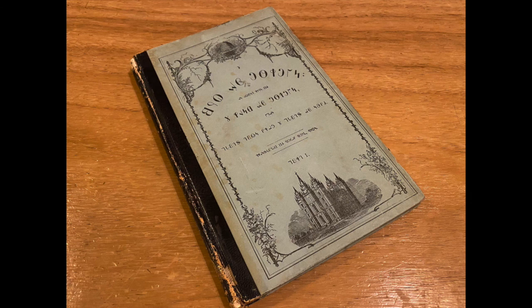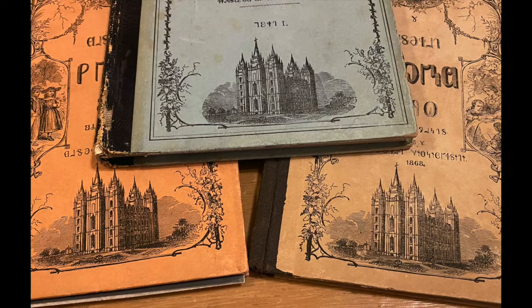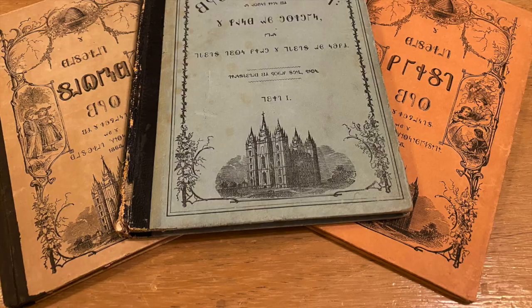Either way, this 1869 Book of Mormon excerpt printed in Deseret Alphabet is a great piece of early Utah history. I also think it's interesting that the covers have a picture of a completed Salt Lake Temple, when it was still under construction at the time and wouldn't be completed until the 1890s.